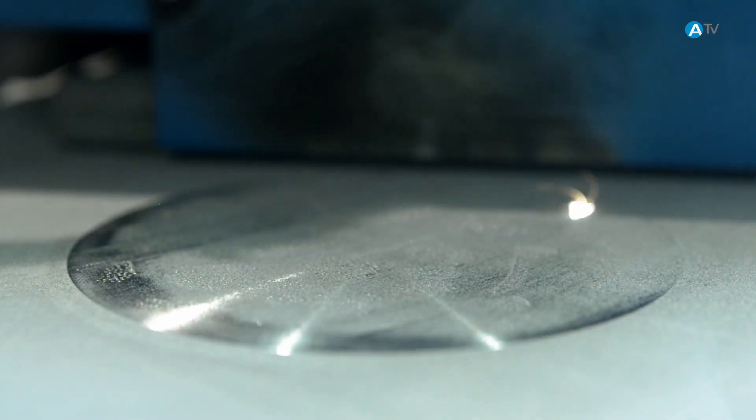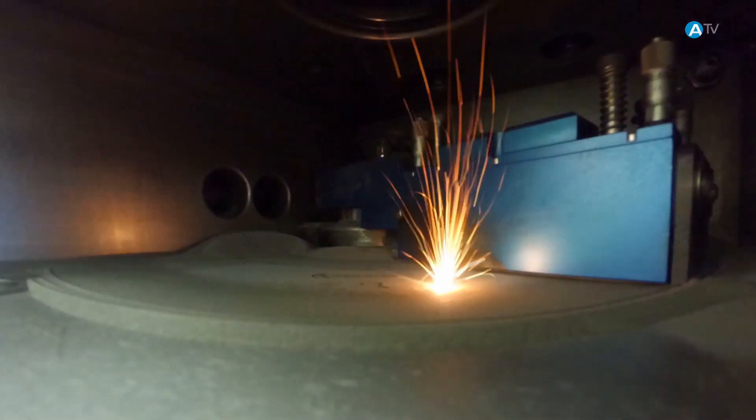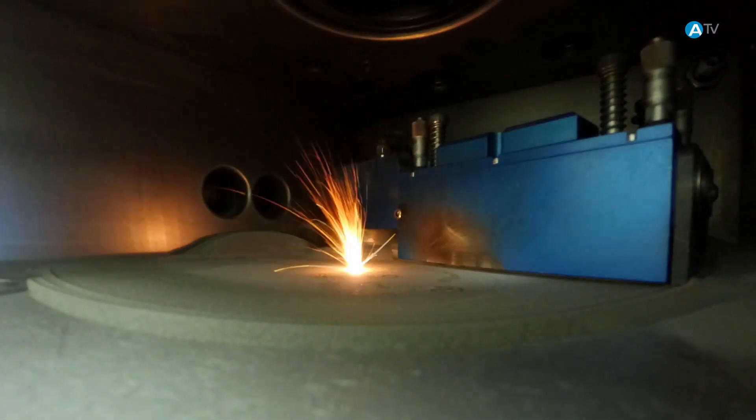In industrial countries where the traditional manufacturing sector is weakening, the rise of additive manufacturing is offering enormous opportunities for growth.